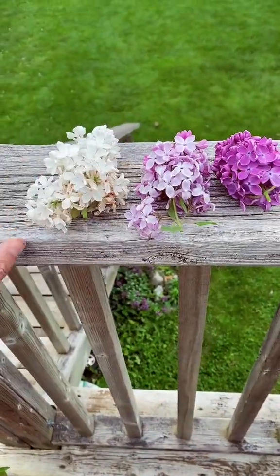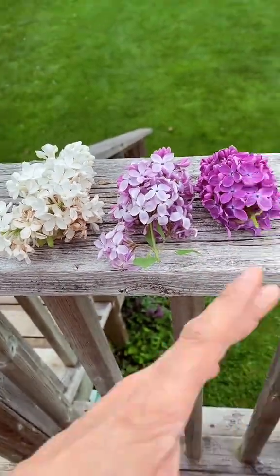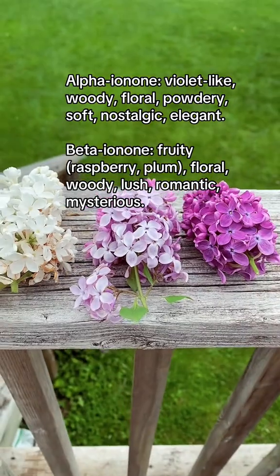The difference between all three of them is there is a scent profile difference. The darker you go, the more ionones that you'll find — beta ionones and alpha ionones, which are associated with more powdery scents.